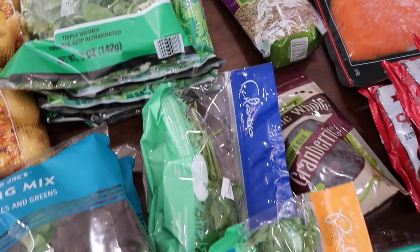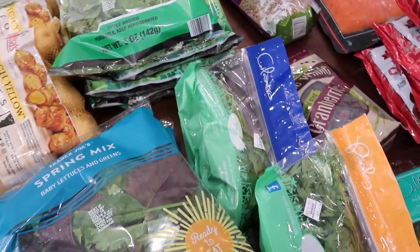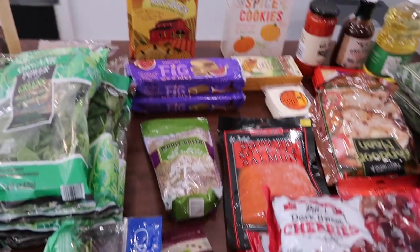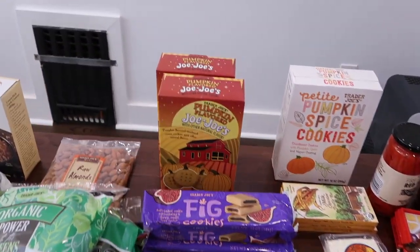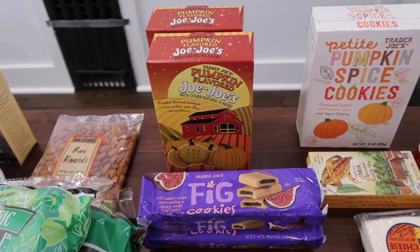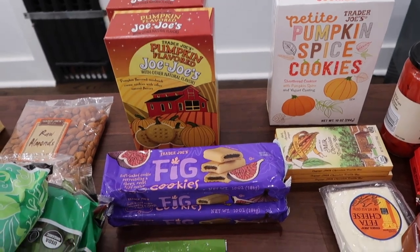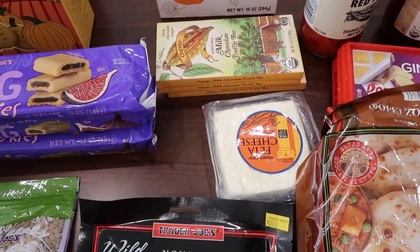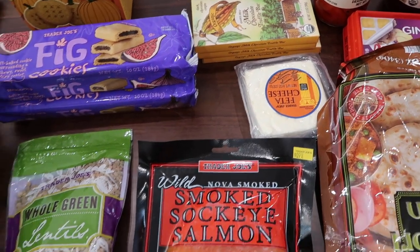We have cilantro for our lamb korma as well, and parsley for the chicken when we bake it. We have cookies — some pumpkin jojos because it is October — pumpkin spice cookies, some fig cookies, and chocolate and feta cheese for our salads.